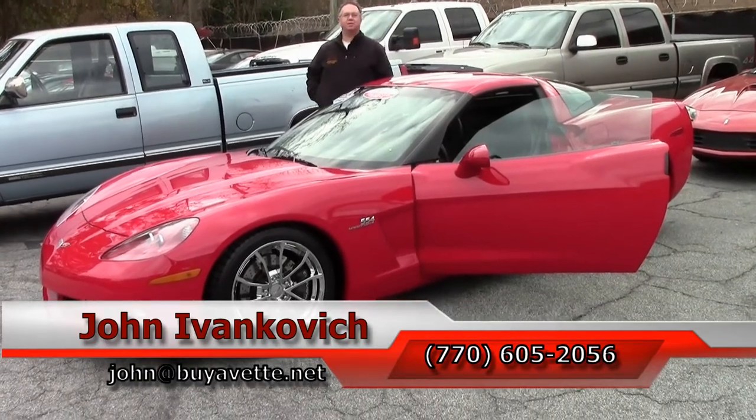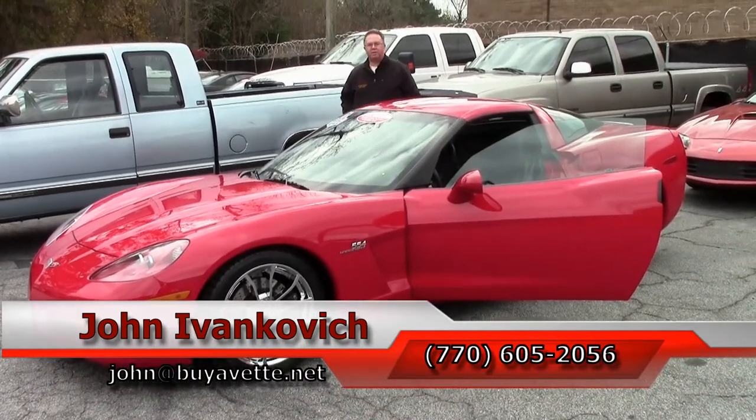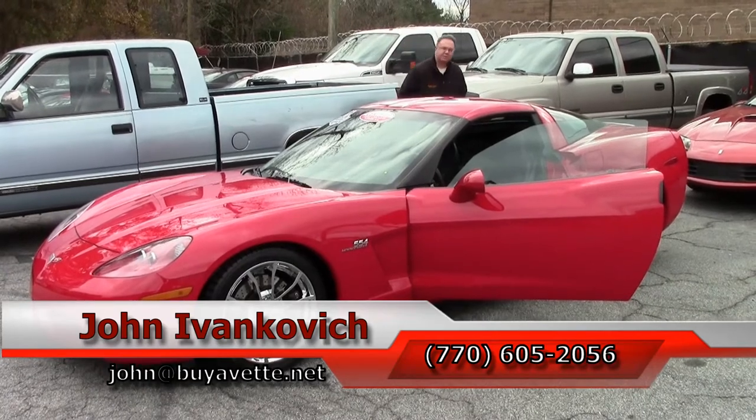Subscribe to the YouTube channel to see all the new stuff first, and look for the Corvette Studio coming soon. See y'all out on the road.